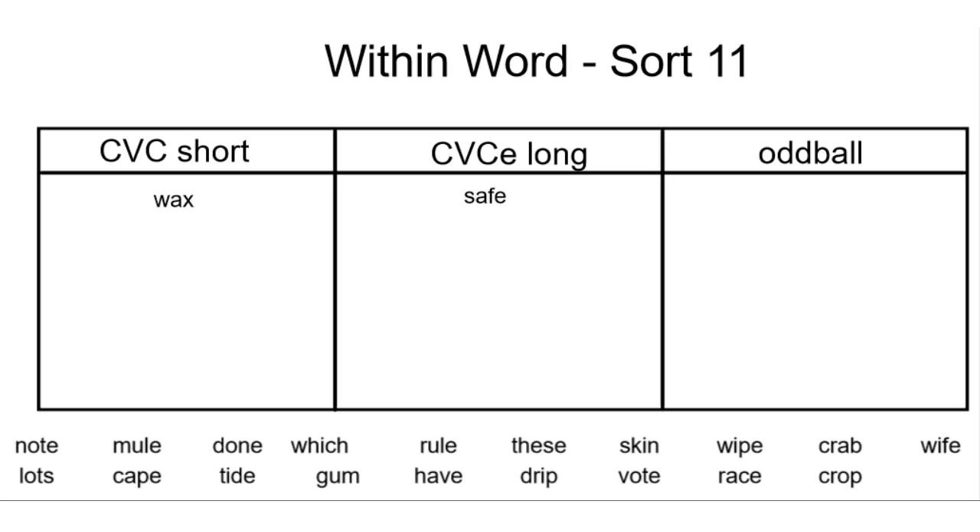Let's go ahead and see if we can sort some of our other words. The word note has an E on the end, so I know it probably falls into consonant, vowel, consonant, E. However, let's say the word and compare it anyway. Note — O. I hear it say its own name, so it must fall into the consonant, vowel, consonant, long pattern.